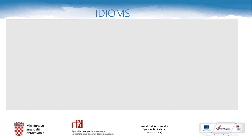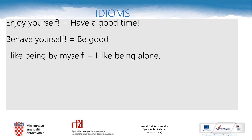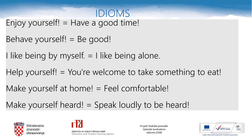And here are a few idioms in the English language. Let's check their meaning. 'Enjoy yourself' — have a good time. 'Behave yourself' — be good. 'I like being by myself' — I like being alone. 'Help yourself' — you're welcome to take something to eat. 'Make yourself at home' — feel comfortable. 'Make yourself heard' — speak loudly to be heard. All of these idioms have one reflexive pronoun within. So please choose three of these idioms that you like best and copy them in your notebook.